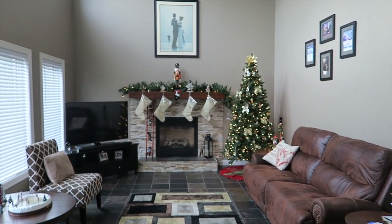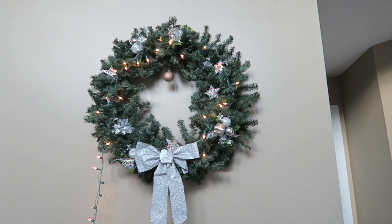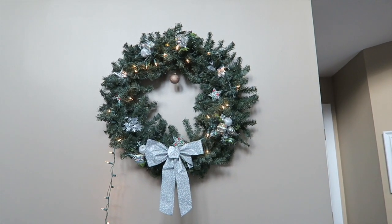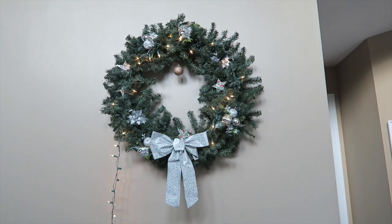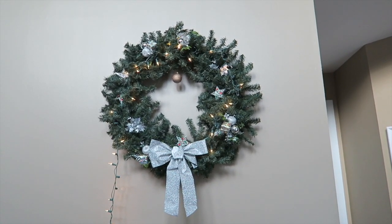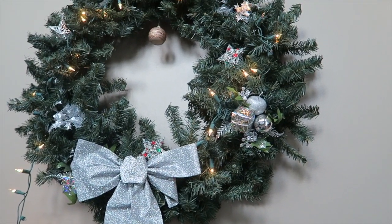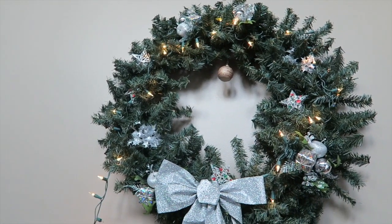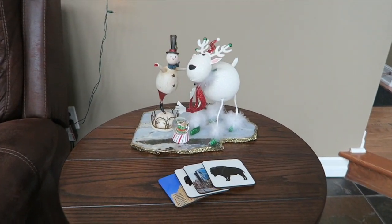We're gonna start off strong with my favorite part of the house — the living room. Here's just a quick overview of what it looks like. Here we have our wreath; my mom actually made this a couple years back and we've been hanging it up ever since. I think it's so pretty. I'm not really sure where all the decorations are from — she bought the plain wreath from Pier 1 I believe and decorated it with stuff from Joann's maybe. Even though I usually prefer gold, I think the silver is really really pretty.